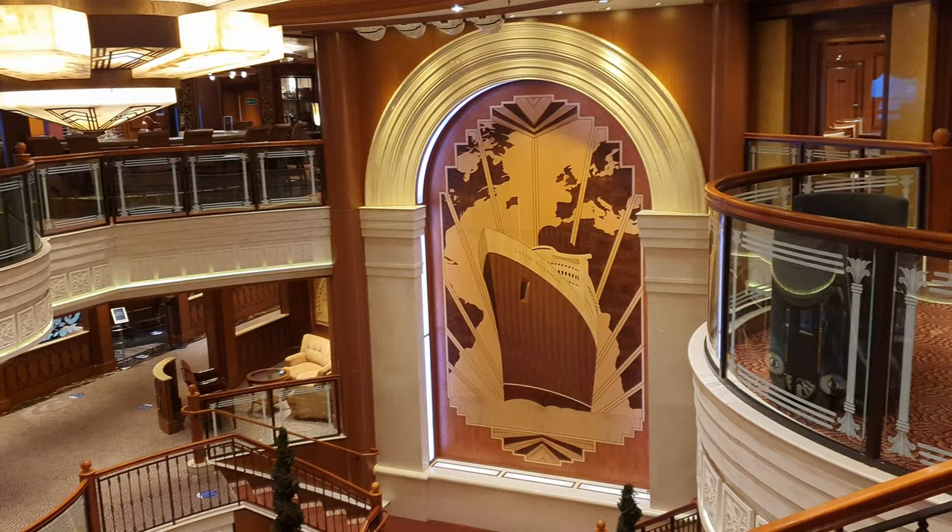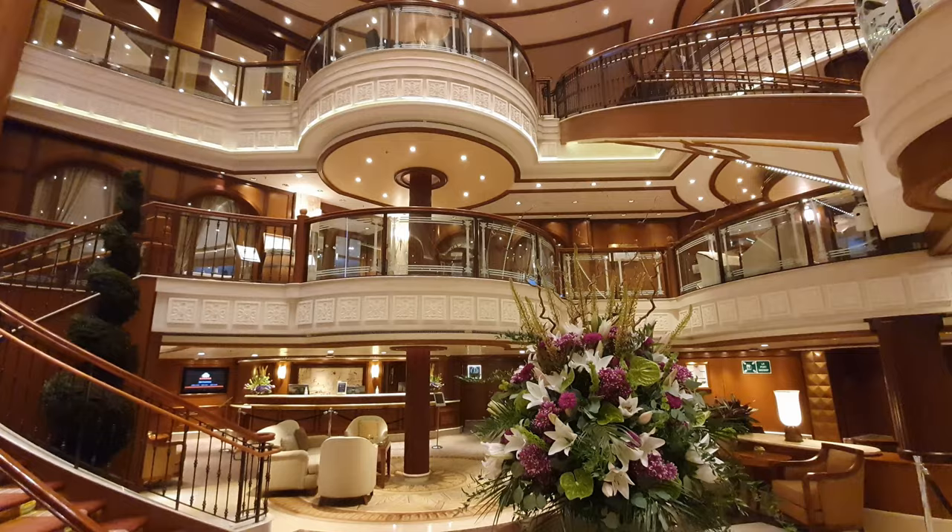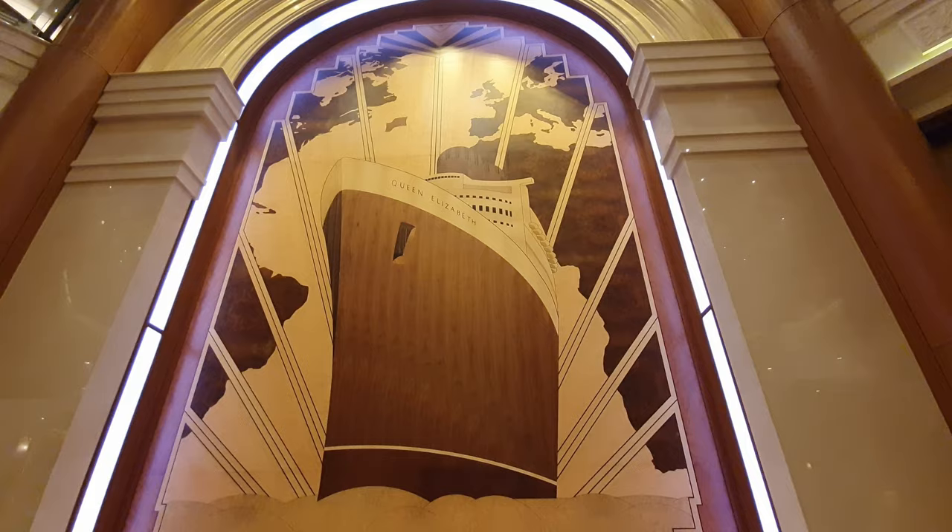The Grand Lobby spans three decks and has numerous venues running off it, and is dominated by a stunning panel depicting the first Queen Elizabeth. It was designed by David Lindley, who is the nephew of Queen Elizabeth II, and really makes this area feel really special.